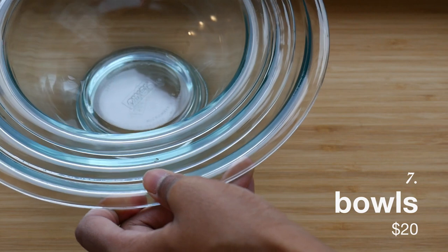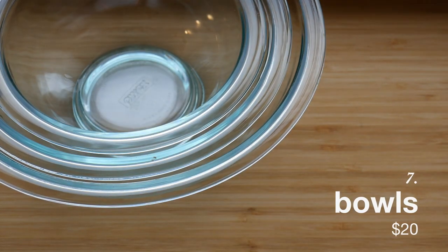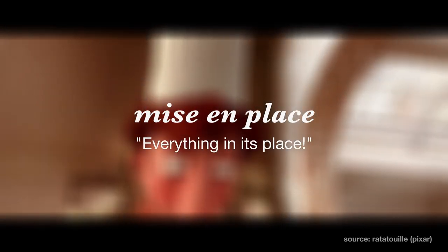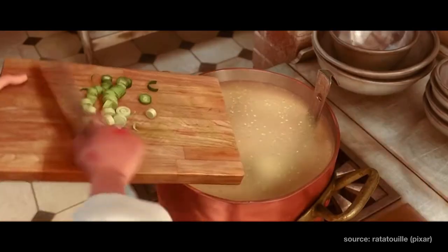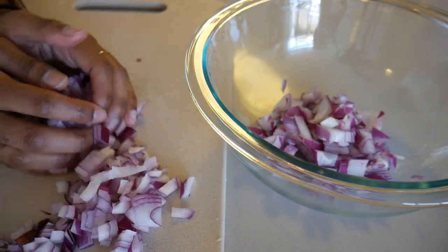Third in our lineup are bowls for — excuse my French — mise en place. Rather than prepping ingredients as you go, which can become very chaotic, I'd recommend using bowls to organize your ingredients as you prep, so that the cooking is much less stressful when you're in the heat of it.